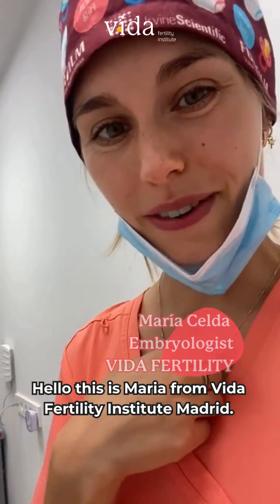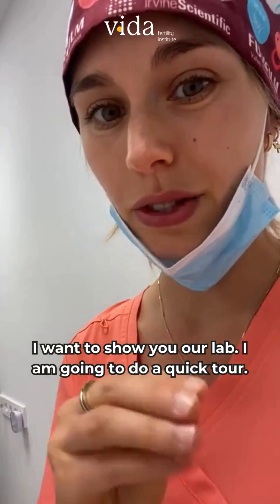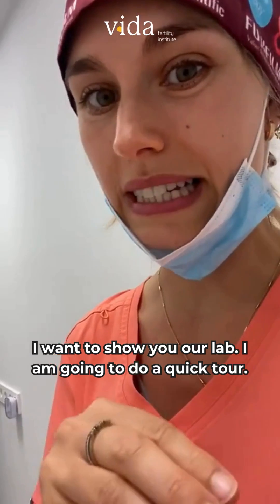Hello, guys. This is Maria from Vida Fertility Institute in Madrid. I want to show you our lab, so I'm going to do a quick tour so you can see it.